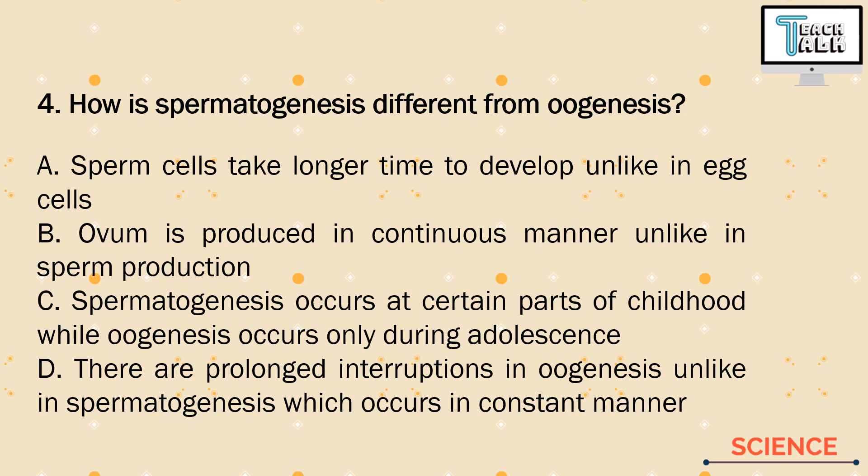Spermatogenesis is the process of making sperm cells; oogenesis is the process of making egg cells. The only correct difference is letter D — there are prolonged interruptions in oogenesis, unlike in spermatogenesis, which occurs in a constant manner. When a girl is born, she doesn't immediately produce egg cells; it halts for a period, and then during puberty, when she gets menstruation, oogenesis continues. Unlike in boys — since birth, sperm cells have been produced.